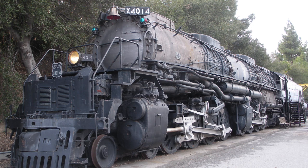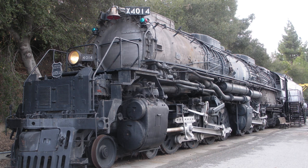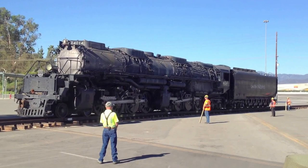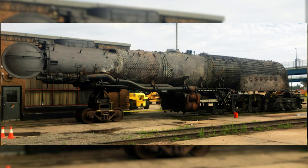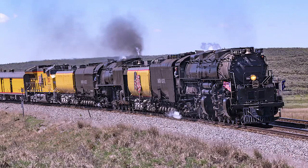The 4014 would spend the next 52 years on display at the Rail Giants Train Museum, but that would all change in 2013 when Union Pacific announced its intent to reacquire and restore Big Boy 4014 to operation to help celebrate the 150th anniversary of the driving of the Golden Spike. Later that same year, the 4014's journey to restoration began when it was towed across the Fairplex parking lot onto active rails once again. Later in the spring of 2014, a special consist was put together and the 4014 was towed from Los Angeles to Cheyenne over a multi-day period. After the then-ongoing work on the 844 was completed, work quickly began on the 4014 to return it to operation.